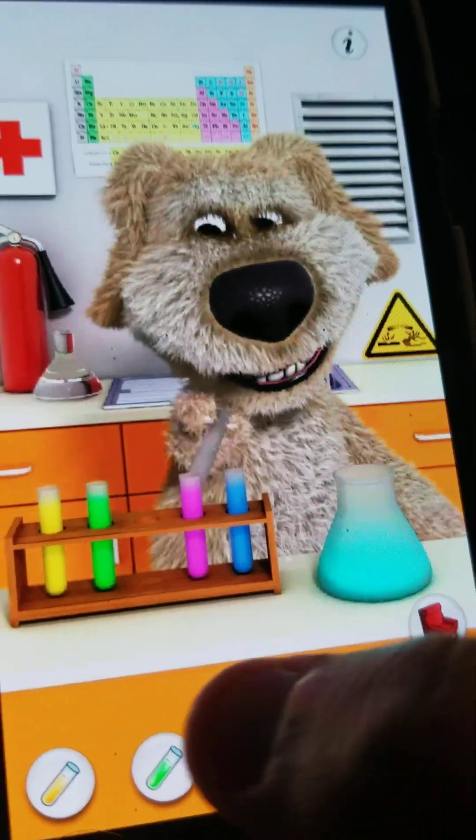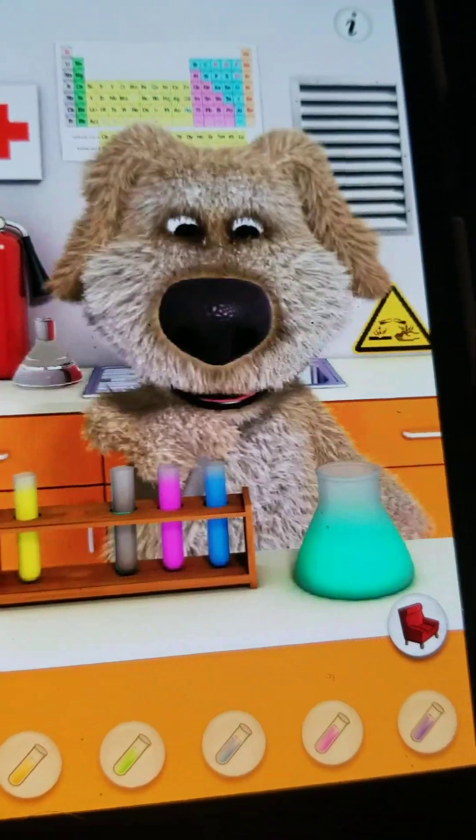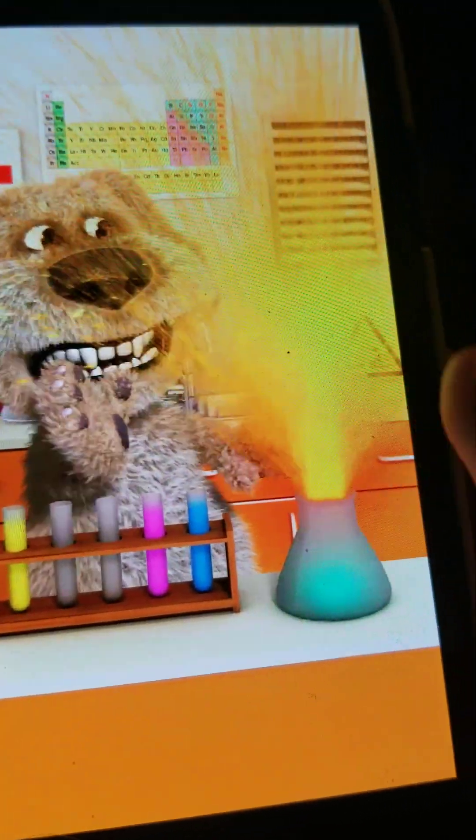If you mix cyan with green, it'll shoot out like a geyser.